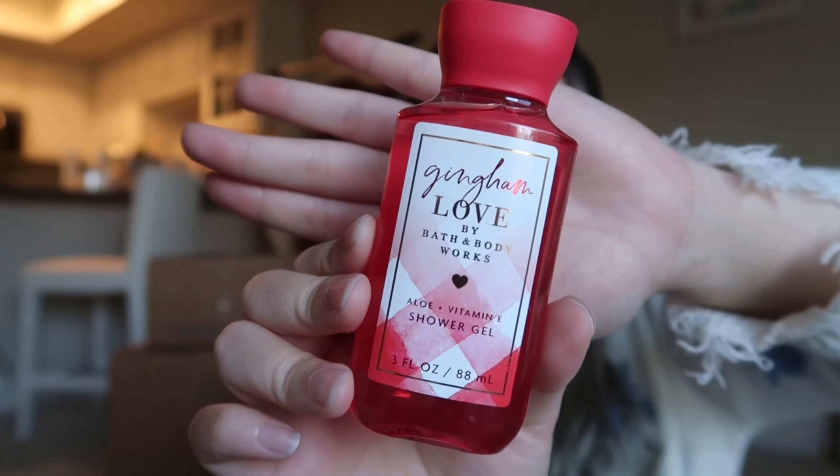The next thing I have is the Gingham Love shower gel. I always need shower gel — it's one of the things I use most from Bath and Body Works. I got this in Gingham Love, which was their Valentine's scent but I think they have it permanently now. It used to be $6.50 but with the coupon it was free. It comes in this Valentine's-themed packaging, and to me this scent smells like sweet berries.